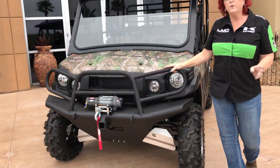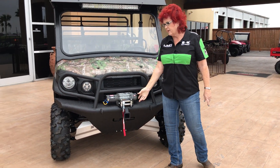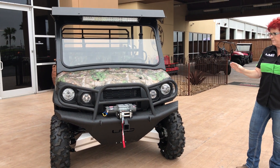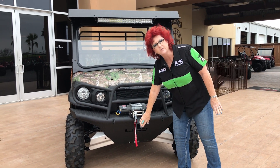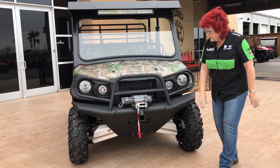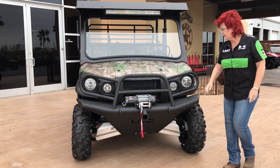Heavy duty front bumper — this is a Tough Country heavy duty bumper with a 2-inch receiver. Of course it has a 4,000-pound Warn winch. Not only is this bumper good for having the winch up high and easy access, but you also have this 2-inch receiver, so you can put a game carrier or a basket on there as well. And of course you have all this body armor up front and the CV guards, front and rear.